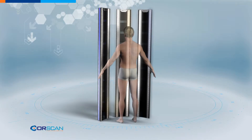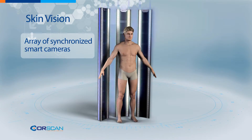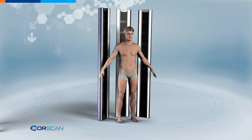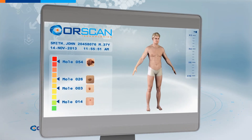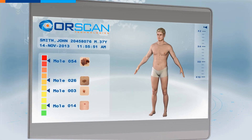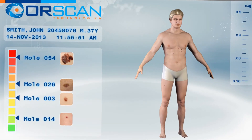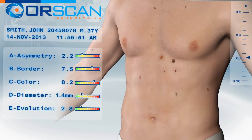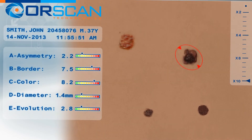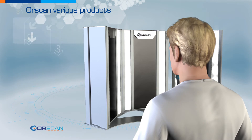OrScan's patented system is composed of an array of synchronized smart cameras that generate, in seconds, a full body 3D model. Driven by an advanced technological platform, Skin Vision enables doctors to navigate around, analyze, and zoom in on anything suspicious. They can also accurately track changes over time.